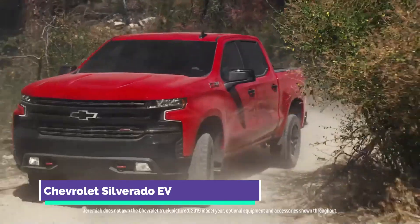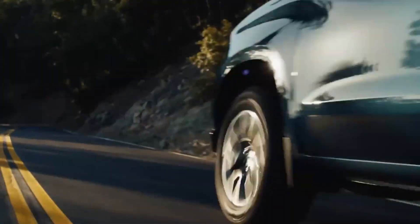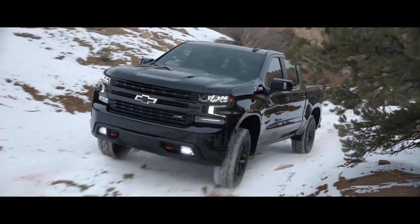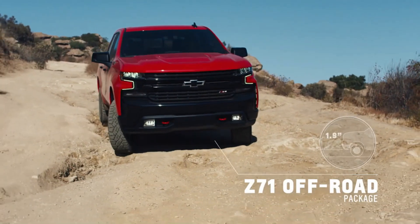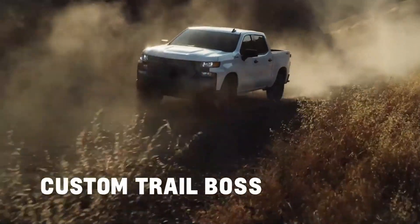Chevrolet Silverado EV: Chevy plans to produce an electric variant of its Silverado pickup truck at the same plant that makes the GMC Hummer EV truck and SUV. It will have a range of up to 400 miles on a single charge, according to GM, and will use the company's Altium battery pack. The Silverado EV's release date, price, and other details are yet to be revealed.